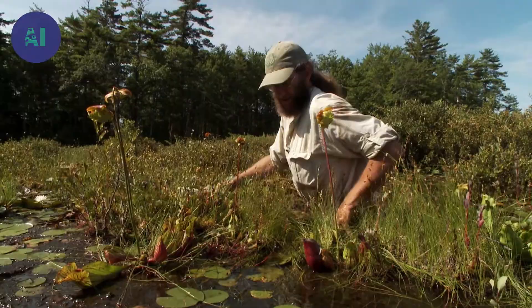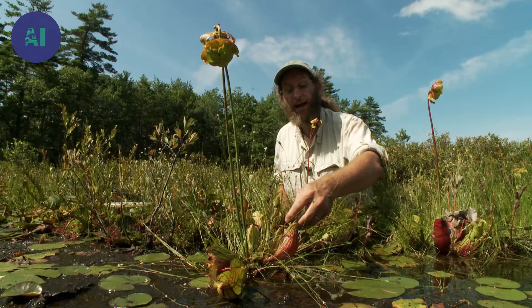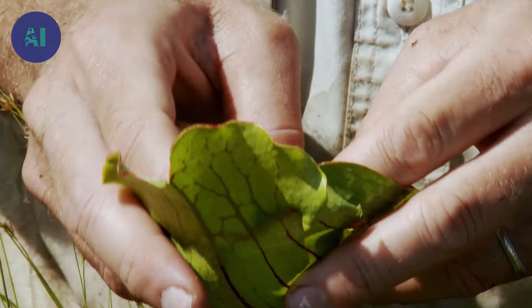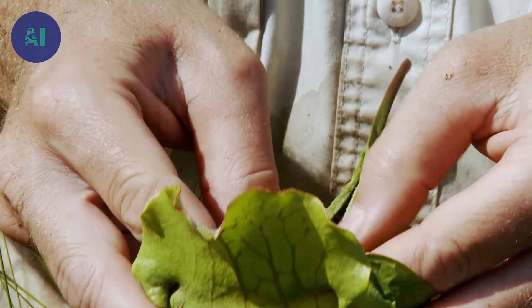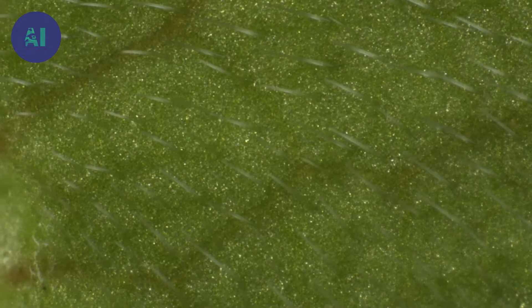Pitcher plants are considered advanced as carnivorous plants go, because they have a variety of methods that they use to attract, trap, and digest insects. The pitcher plant has hairs that point downward, so that when an insect tries to crawl back up, it gets caught in these hairs and falls further into the plant. The inside of the pitcher is coated with a very fine wax that acts like a sliding board, sending insects down to the very bottom where they are captured and digested.